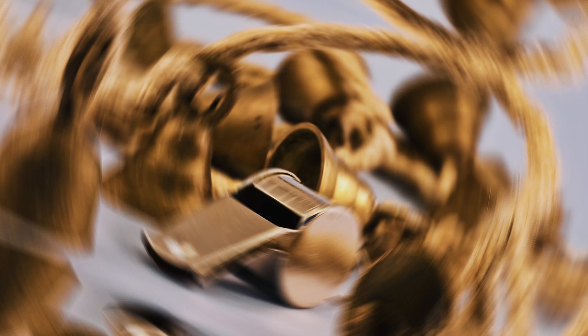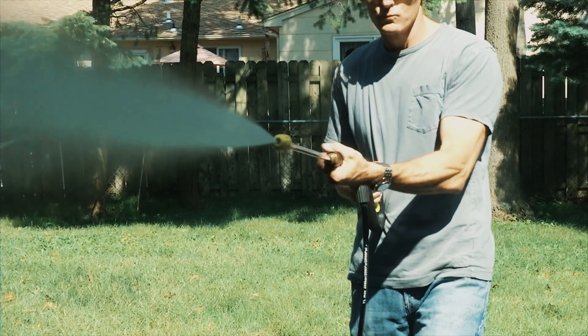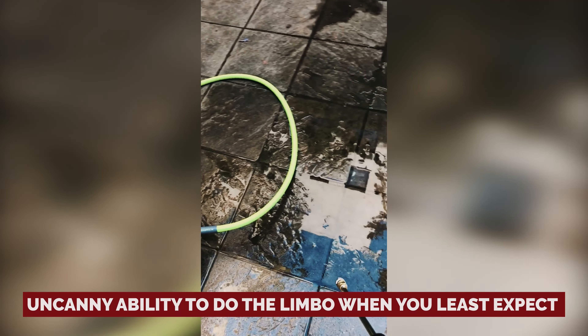Sure, it may not have all the bells and whistles of its fancier siblings. It's got a shorter hose, a motor that's not exactly top tier, and wheels that are on the petite side. And let's not forget its uncanny ability to do the limbo when you least expect it — tipping over, that is.